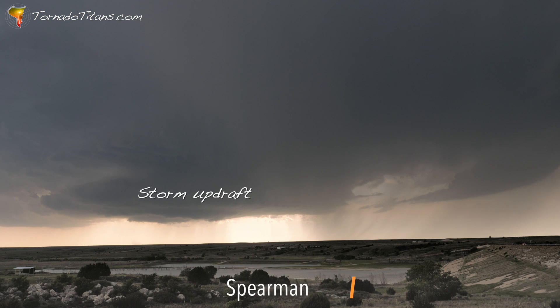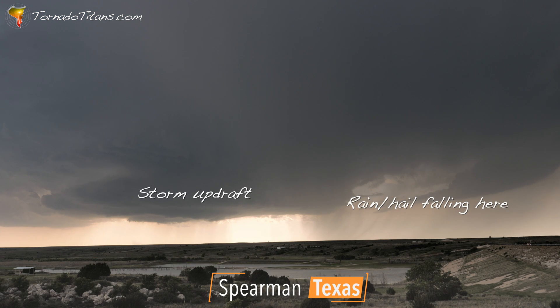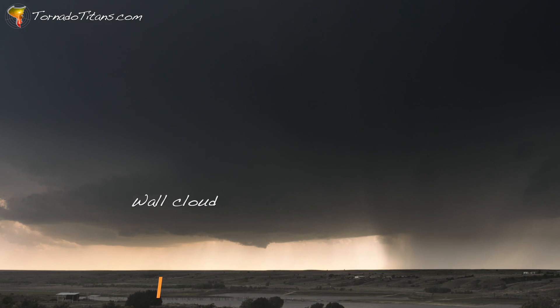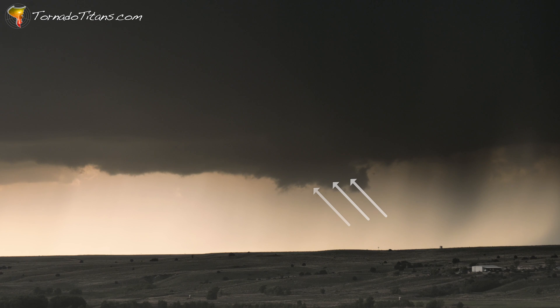My first view of this storm is not very good, admittedly — not very good at all. There's a lot of rain between me and the updraft, but you can see the wall cloud, you can see the lowering, you can see the scud rising up. These are all signs that you look for — that's what the supercell is doing.